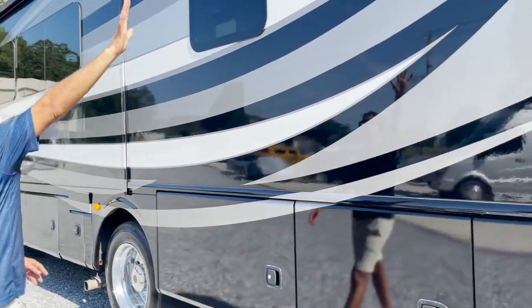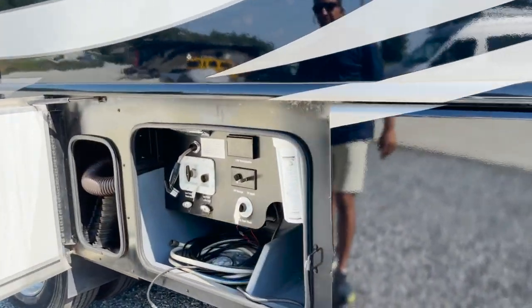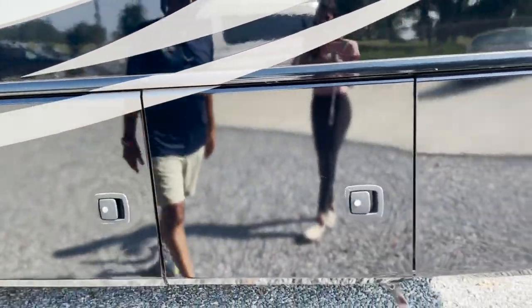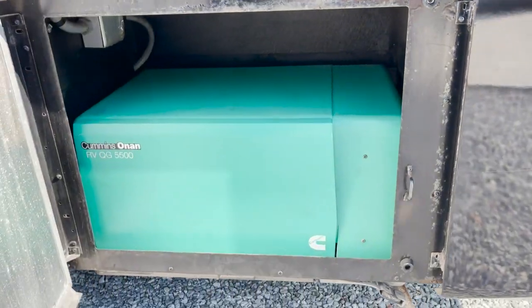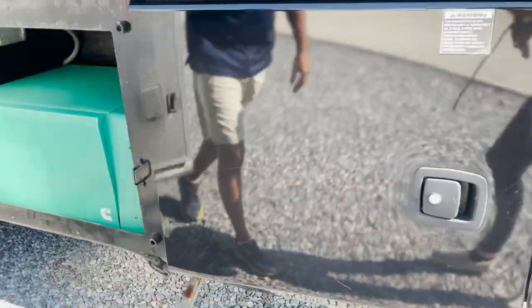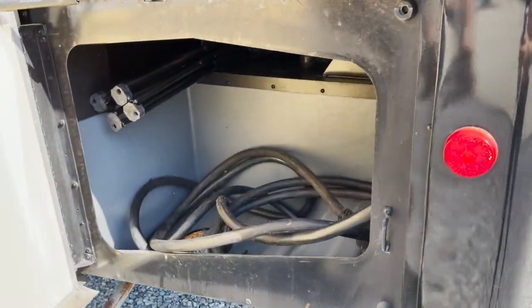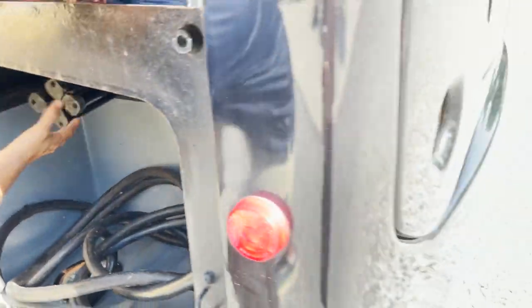Let's see what's in here. Wet bay — yes, it is. It's got a water filtration system that filters the water. There should be a generator here — yep, it is a 5,500-watt generator, about 720 hours. 50-amp power cord. I may let you have this chair — I don't know, I might keep it.